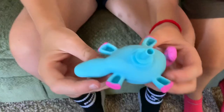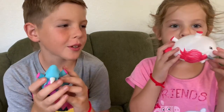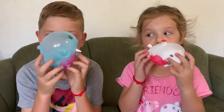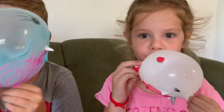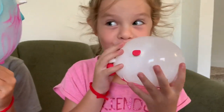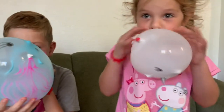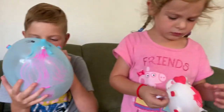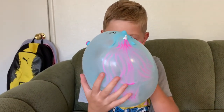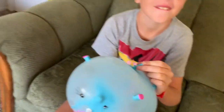Guys, I figured out how to do this now. You just have to find the hole inside here and put the stick in that hole. Let's go — who blows it up first? Okay, am I done? I don't know.